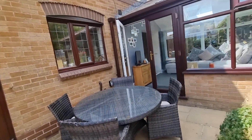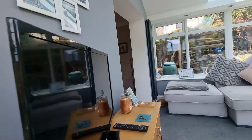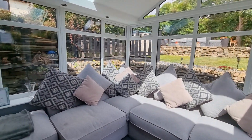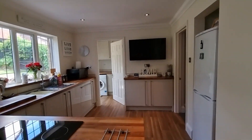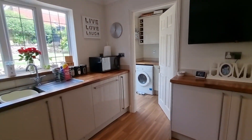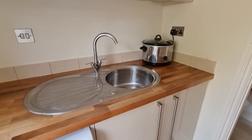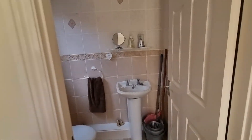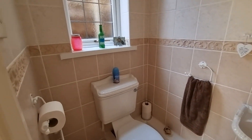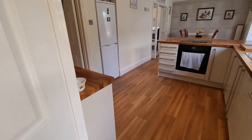Coming back in through the beautiful conservatory and through the kitchen, we come to the utility room — obviously space for a washing machine, extra worktop space, a sink, extra cabinets up top, and then at the rear there's a downstairs WC as well. So everything you could need is accommodated on the ground floor.